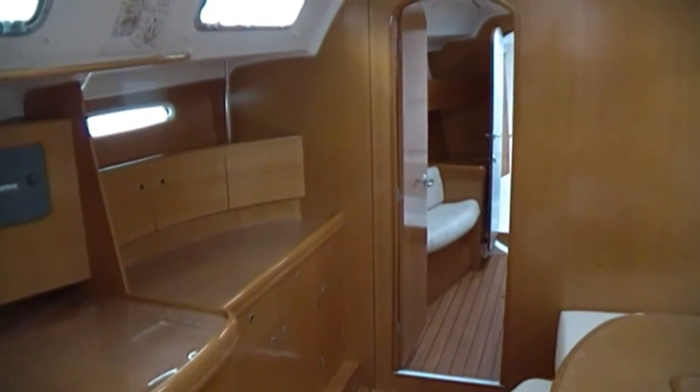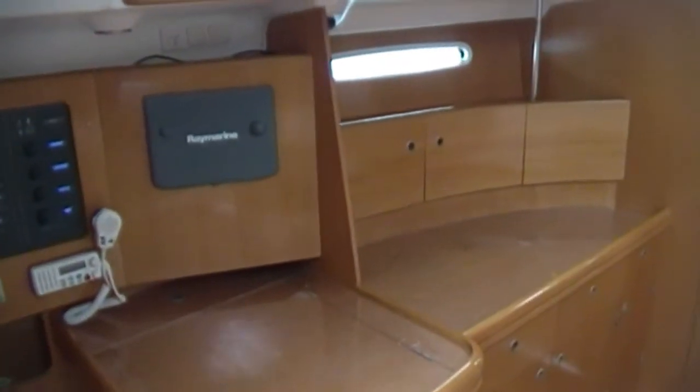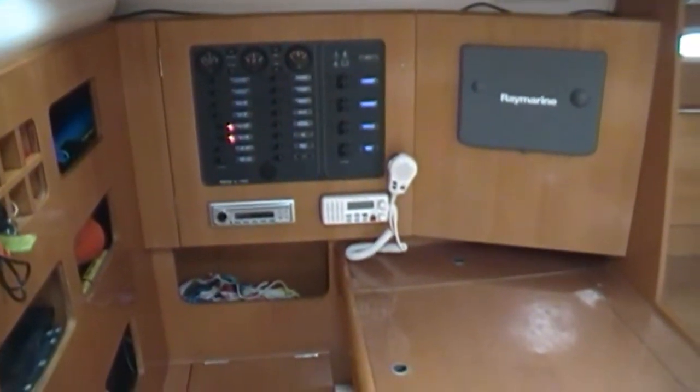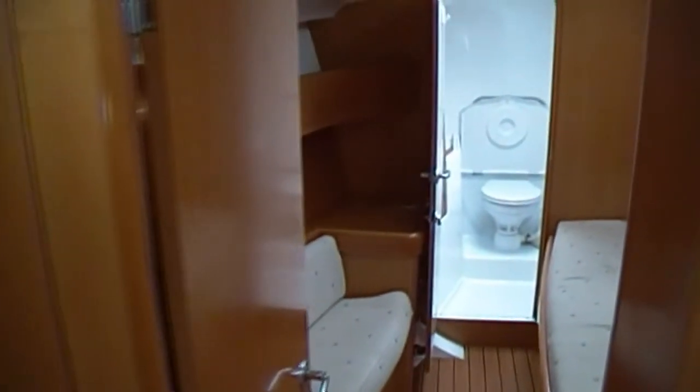Now looking forward, we are below. There is a nav station. There's 12 volt and 240 volt on your nav station, along with the switchboard. Raymarine GPS plotter and good storage to port.